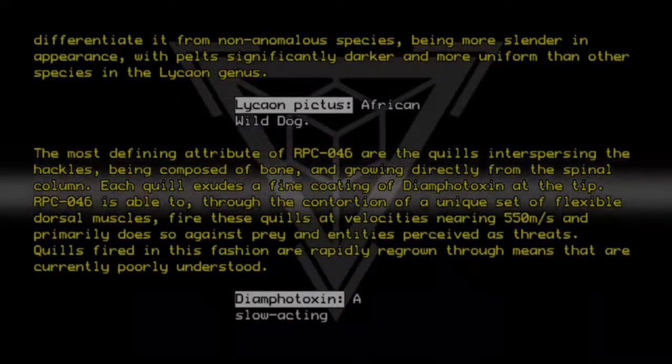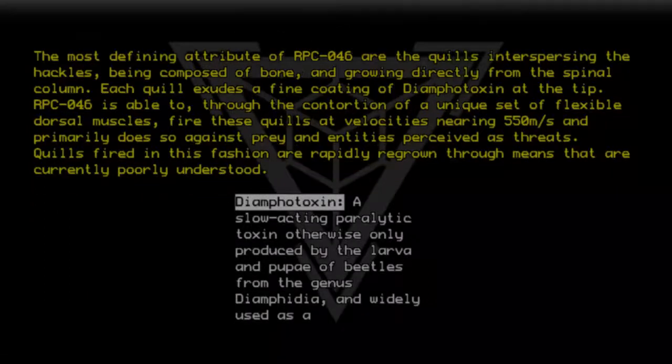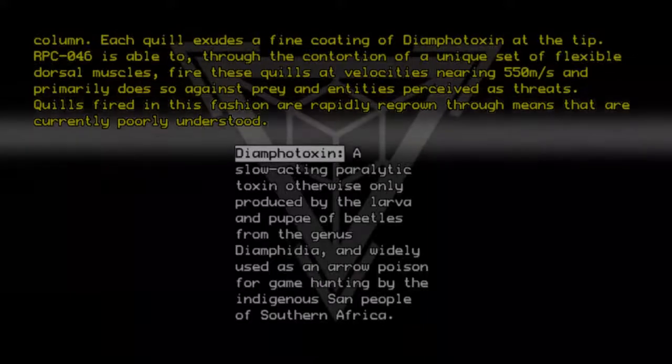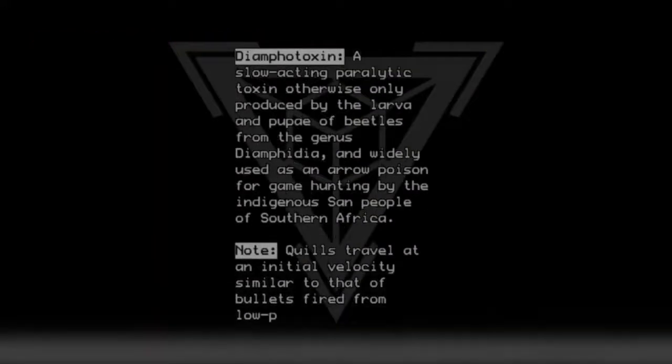Diamphatoxin: a slow-acting paralytic toxin, otherwise only produced by the larva and pupae of beetles from the genus Diamphidia, and widely used as a hunting poison for game hunting by the indigenous San people of southern Africa. Note: Quills travel at an initial velocity similar to that of bullets fired from low-powered firearms.